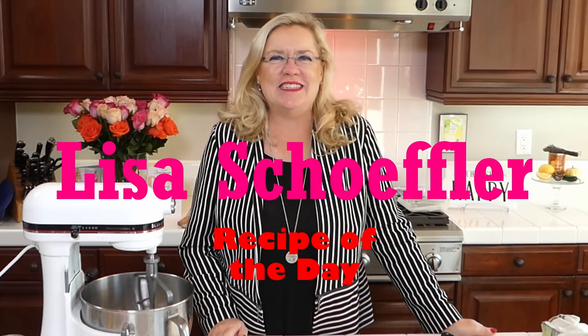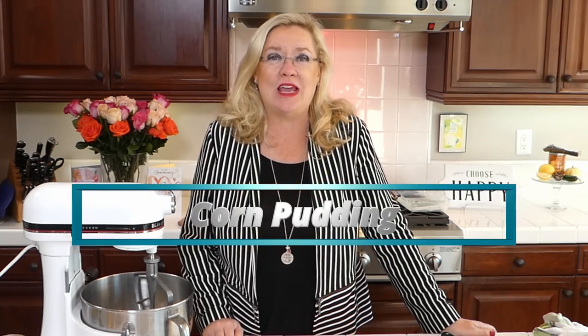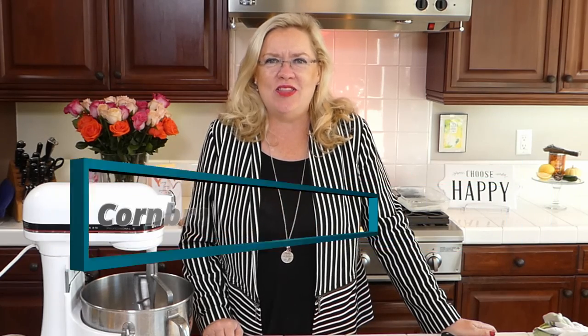Good afternoon! It is Wednesday at three o'clock and we are here live with Recipe of the Day. Today we have a couple really fun things on the docket because it is holiday season, which means it is time — we just passed Halloween, we're coming up on Thanksgiving next. Since I have a Thanksgiving baby, we always have extra special time Thanksgiving around here. Today I'm going to be making two easy Thanksgiving sides: corn pudding and cornbread sausage stuffing.